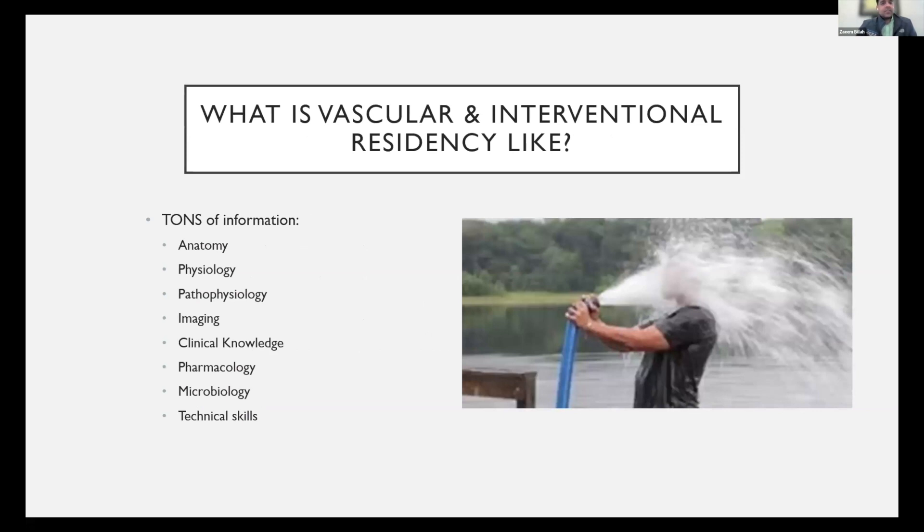What is VIR residency like? I'm sure many of you have heard the analogy of drinking out of a fire hose — there's just tons of information. You need to be really good at anatomy, physiology, pathophysiology, imaging, clinical knowledge, pharmacology, microbiology, and technical skills. It is truly a Herculean task to get good at all of these things.